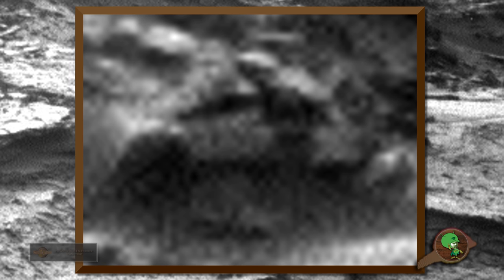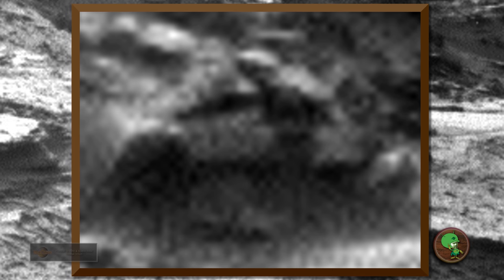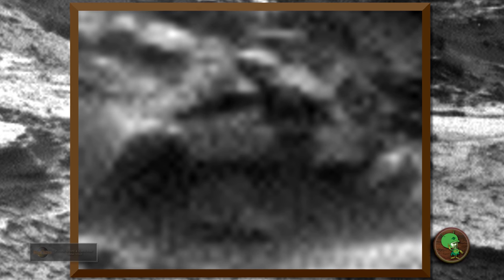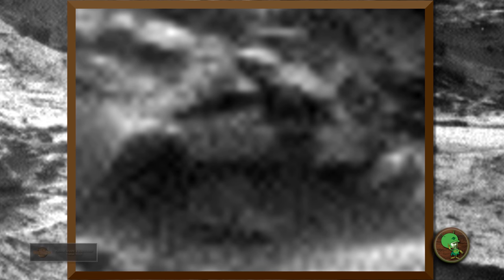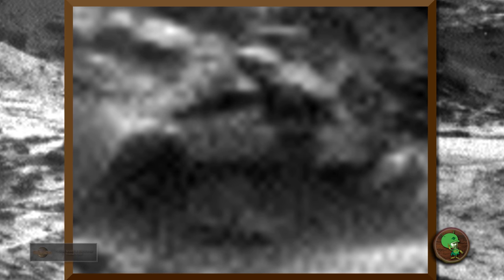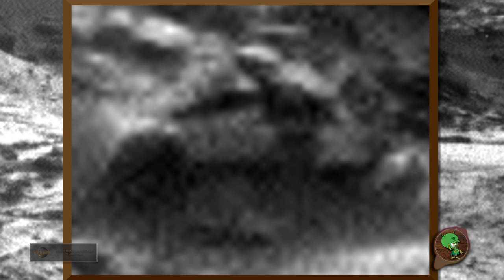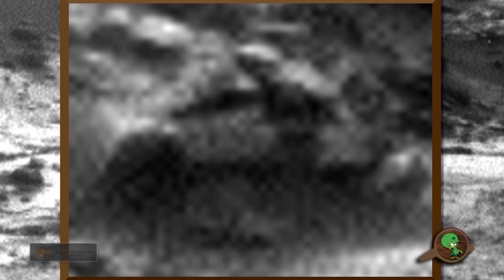You can see this alien being — he's looking towards the rover. That car, it could be anything really. Maybe it's not a car. But if you look in front, there's something that does look like a wheel. There's something around there.